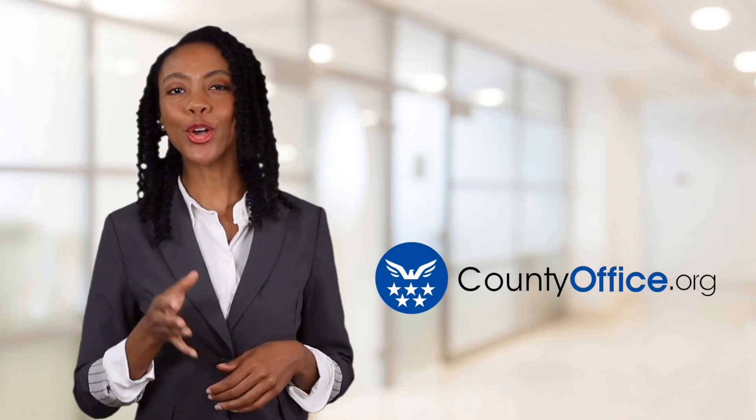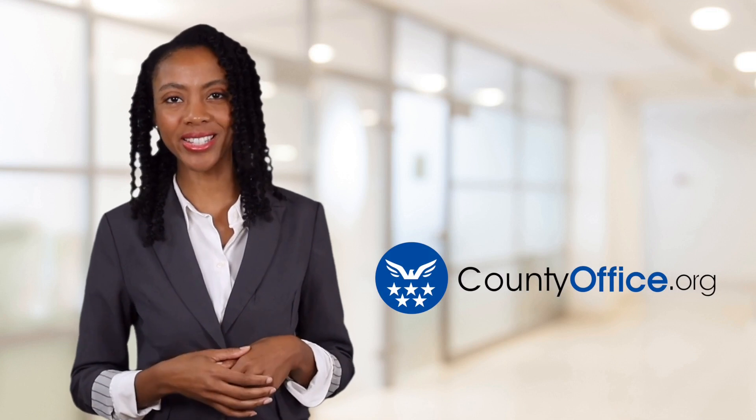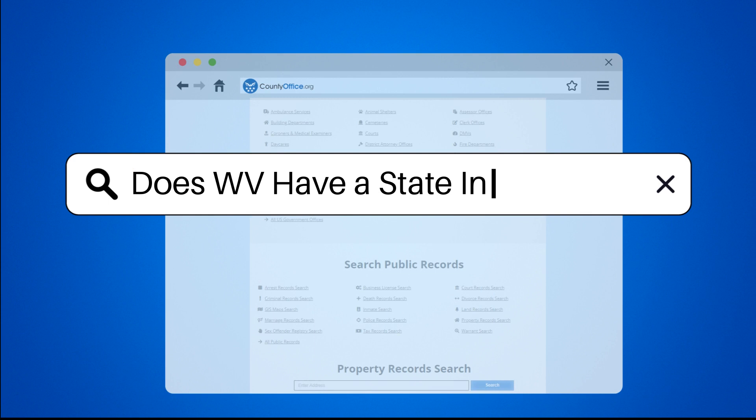Welcome to County Office, your ultimate guide to local government services and public records. Let's get started. Does WV have a state income tax?